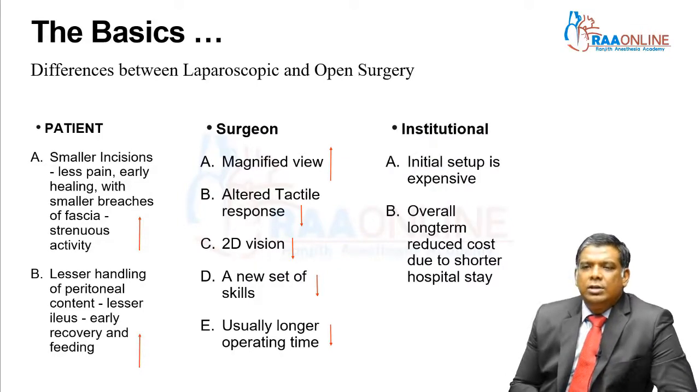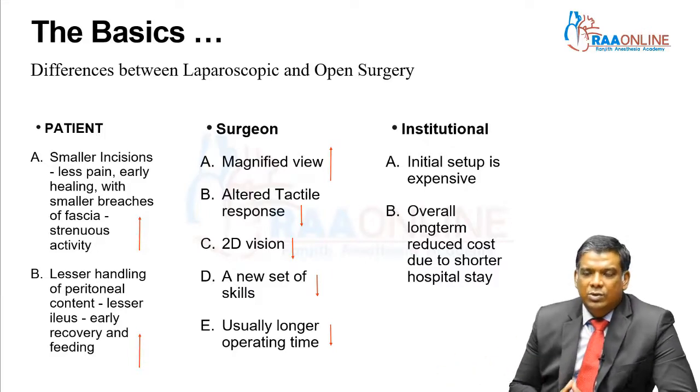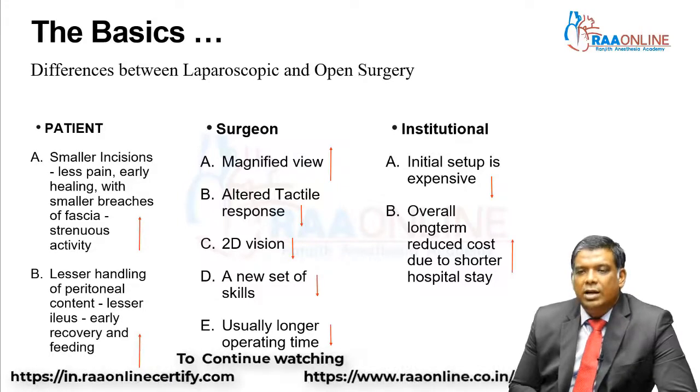On the institutional side, the initial setup is always expensive. A good top-end laparoscopic system can be anywhere between 20 to 25 lakhs, and a 4K system can cost over 65 lakhs. Many places buy a full HD system at around 25 to 27 lakhs. On the other hand, the overall long-term reduced cost due to shorter hospital stay is a benefit to the institution, giving greater patient turnover.